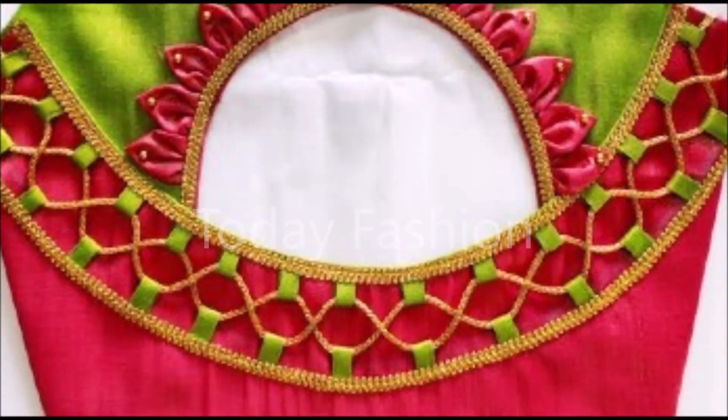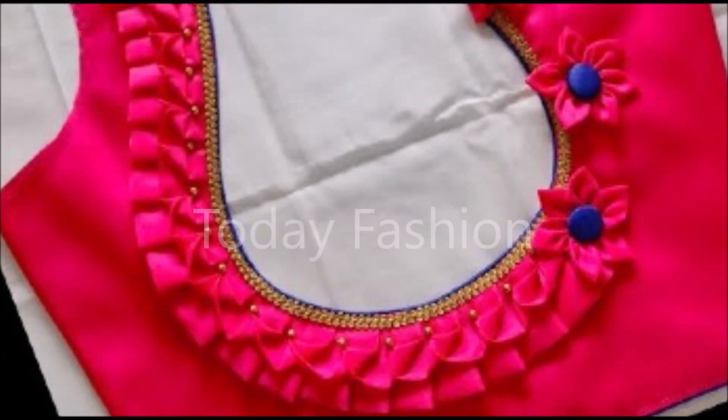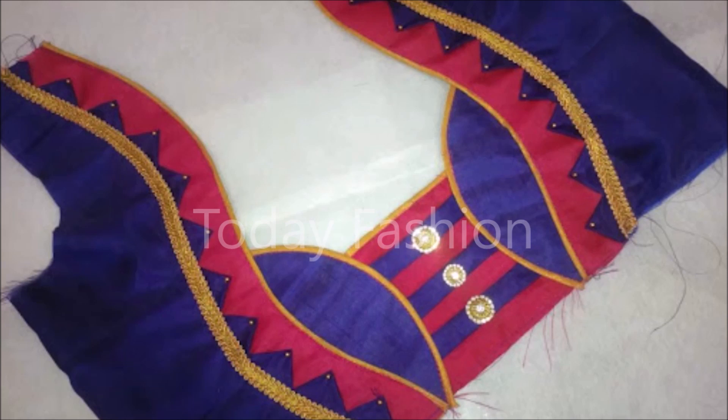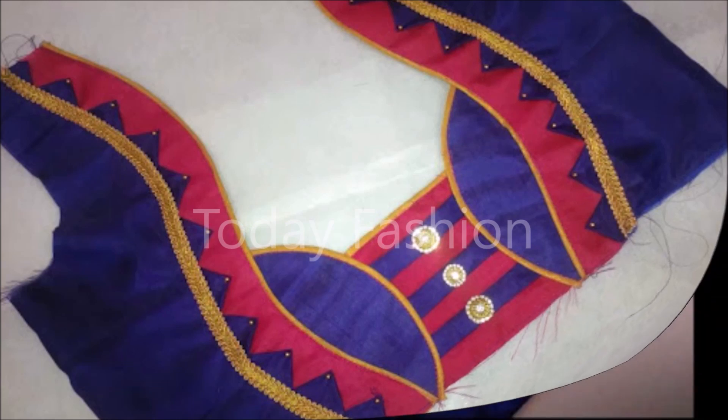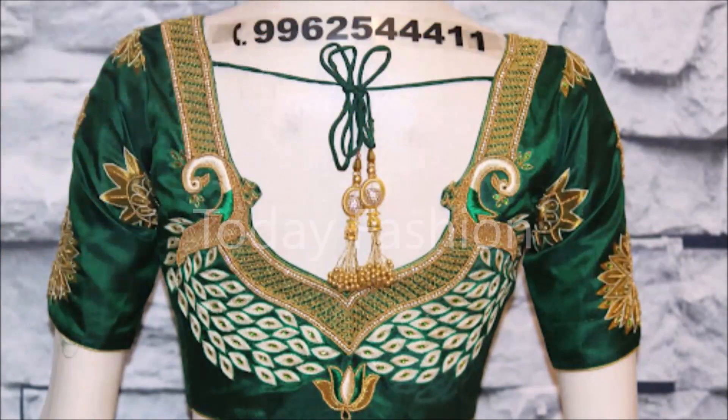We are showing these designs to you as a video on our Today Fashion YouTube channel. Friends, if you like these beautiful designs, please like, share, and give your valuable feedback in the comment section. Also, please click the red color subscribe button and bell icon — by clicking them you will get notifications from our Today Fashion YouTube channel. Daily, we upload this kind of beautiful designs from different sources and try to update you with the latest trends available in the market.